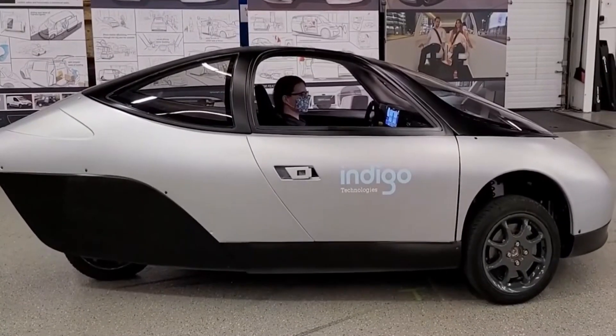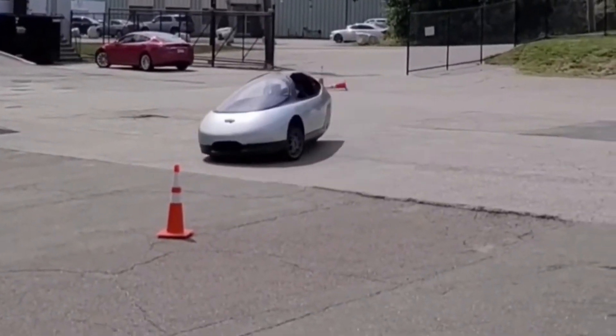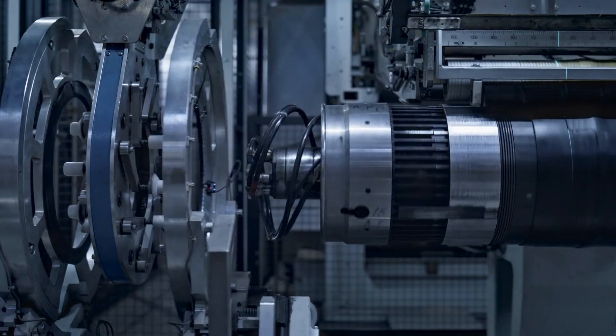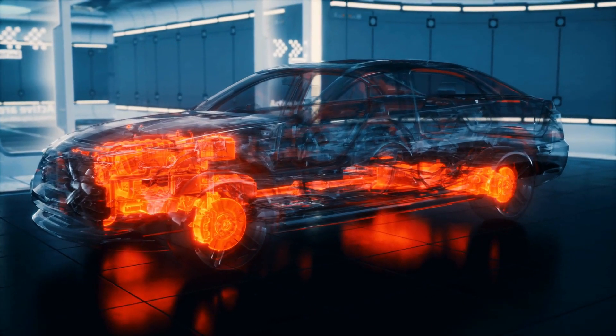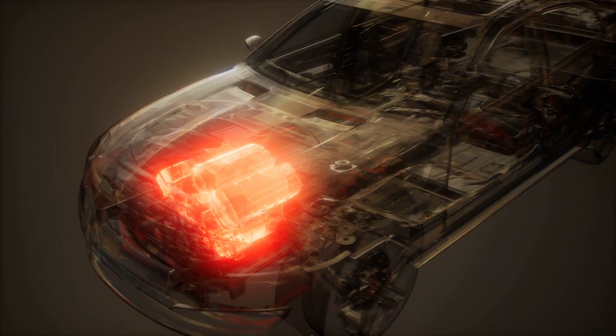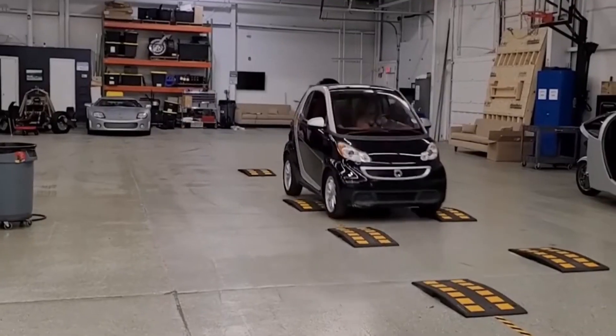Number nine: Indigo Wheel. Indigo Technologies has been working on a cool new invention for cars called the Traction T1 in-wheel motor for 10 years and they've just announced it to the public. It's a tiny motor that goes inside the wheels of a car and can replace a bunch of other car parts like engines, brakes, and suspension.